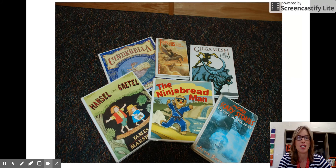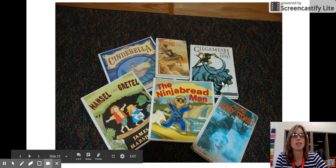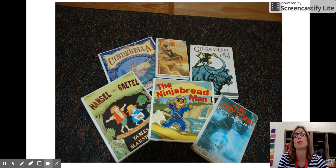We also have our fairy tales and folk tales here in the three-hundreds. Here are some examples: Cinderella, Hansel and Gretel, some scary stories, the Epic of Gilgamesh, and The Ninja Bread Man — which is a play on The Gingerbread Man. All of these books are here in the three-hundreds.